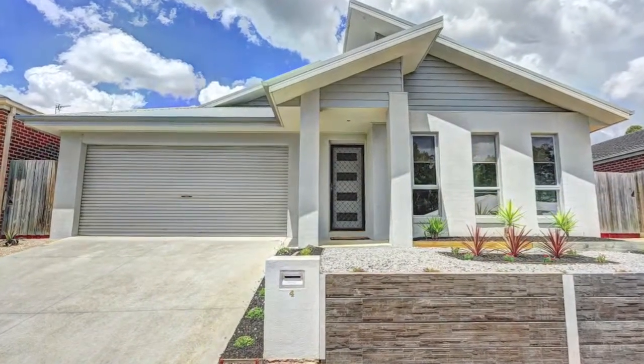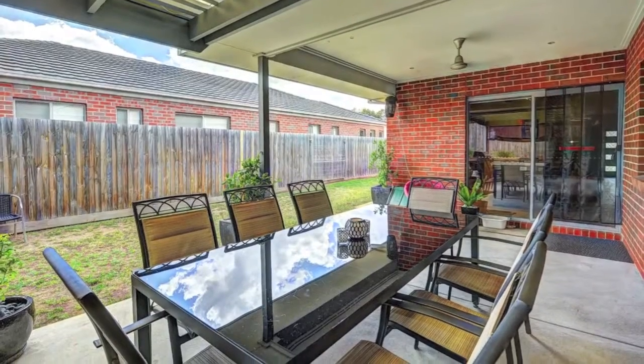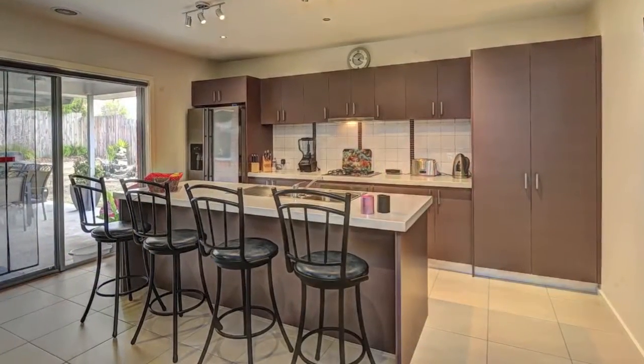Set on a low maintenance block with dual driveway — looking for a modern designer home, then this is what you've been looking for.